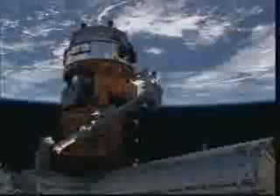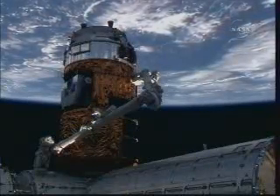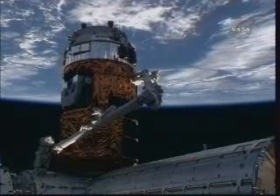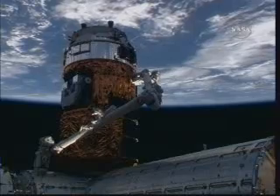The bolts are now driving. The operations and support officer — essentially the mechanical systems officer here in the Space Station Flight Control Room — reports first stage capture. Once we reach second stage capture, we have a firm hard mate between the HTV and Harmony. Standing by for that.